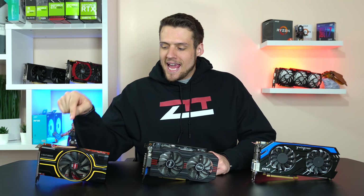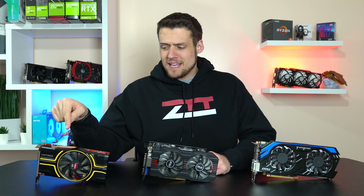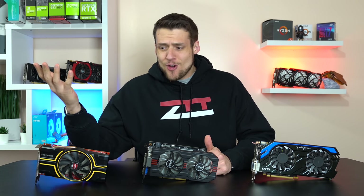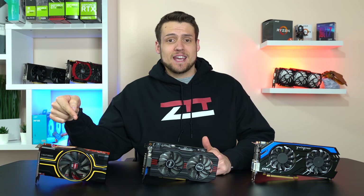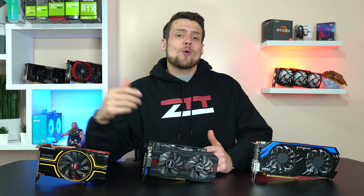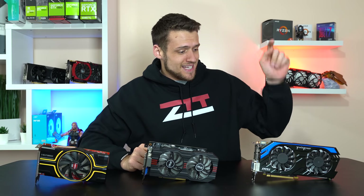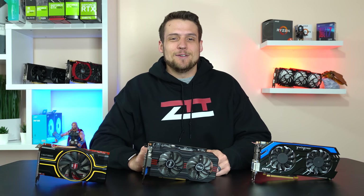So last week I made a video about the AMD HD7850, and I think we all were like, what the heck? I had no idea that this graphics card could still kick it in 2019, so today we're going to compare it with two other budget graphics cards, the GTX 750 Ti and the GTX 660 Ti. Let's get into it.